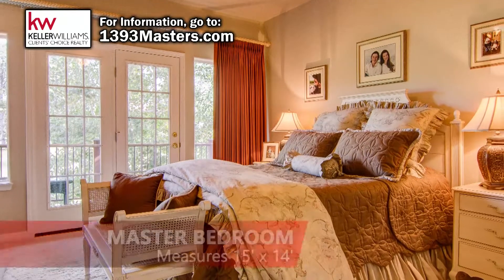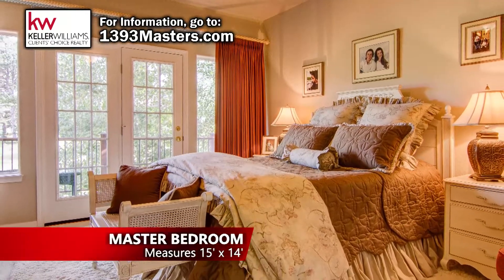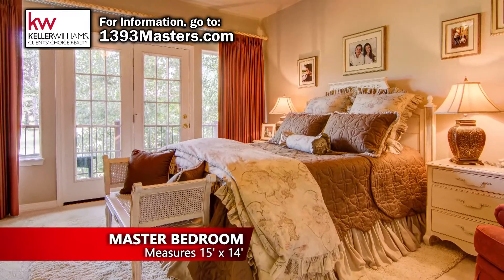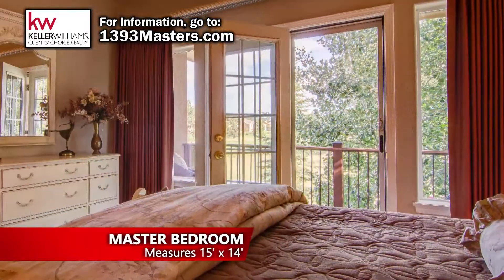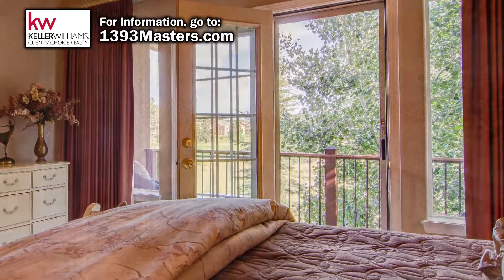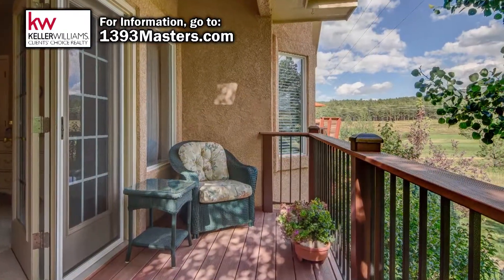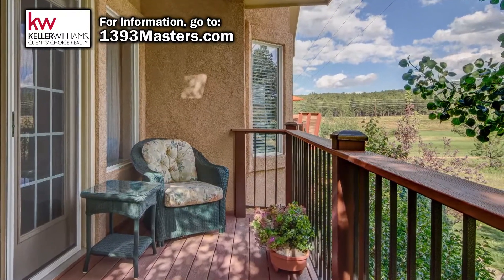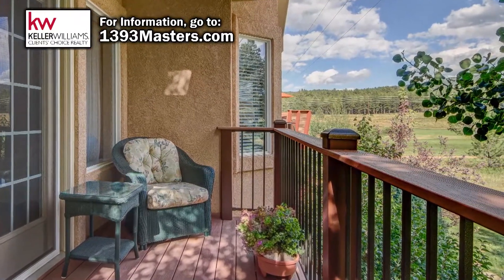The main level master suite is a luxurious owner's retreat that is a perfect place to relax after a long day. The private deck, also on the south side of the home, is only accessible from the master bedroom. It's the ideal place to enjoy the sunrise each day or just relax and watch your neighbors golf this outstanding course.